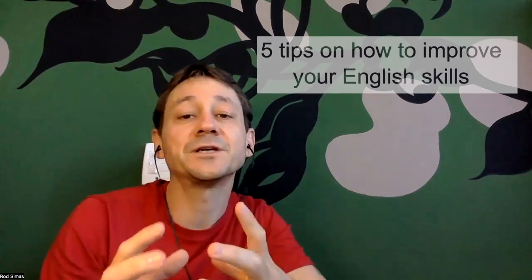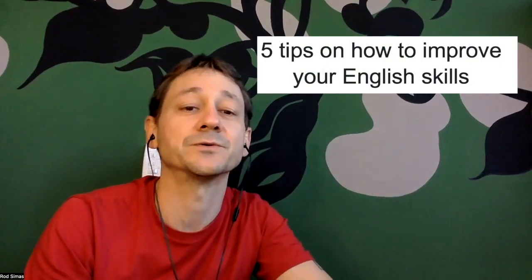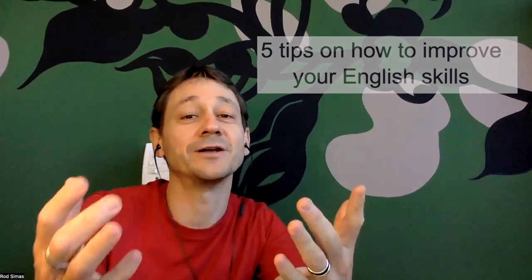It can be really hard to achieve fluency in English. Today I'm going to show you all five tips on how to improve your English skills. Hi, I'm Teacher Rod. Let's go.